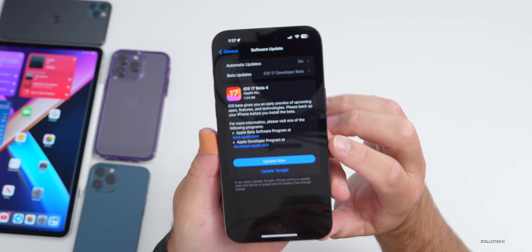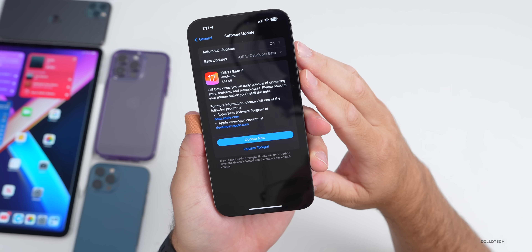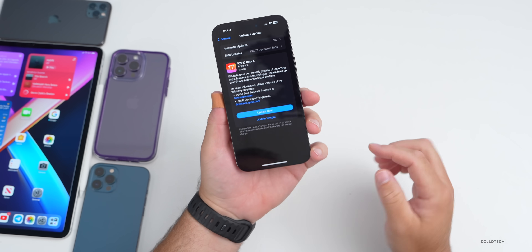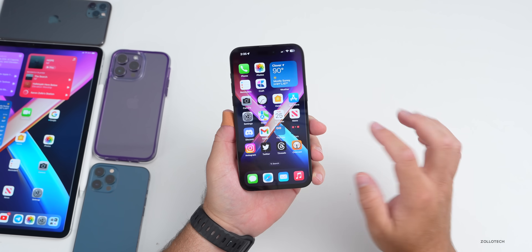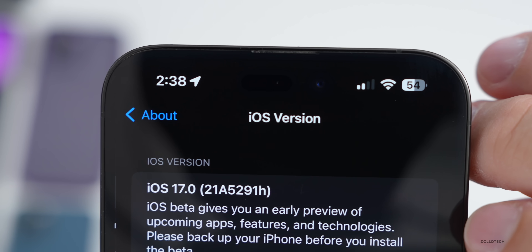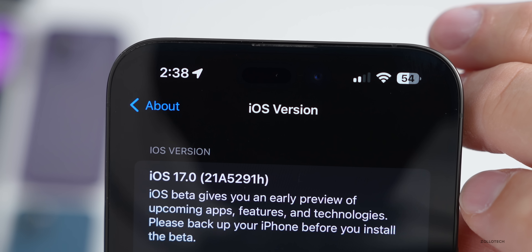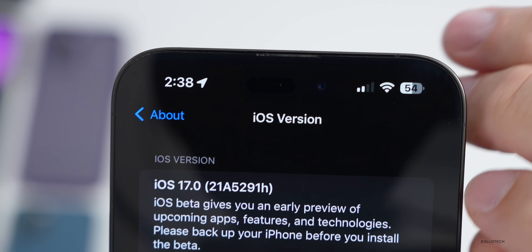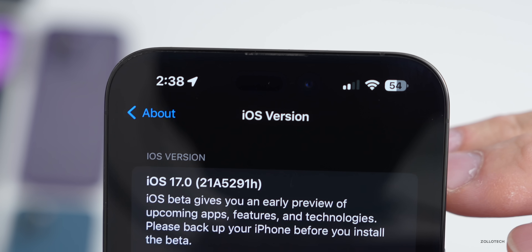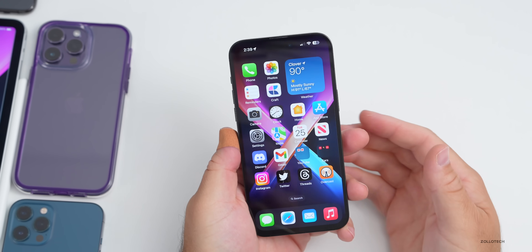This particular update was not huge — it was 1.34 gigabytes on the 14 Pro Max and about a gigabyte on other devices. If we go to Settings > General > About and tap on the version number, the build number is 21A5291H. As we get closer to a final release, that letter typically gets closer to 'A,' then we'll have a release candidate and the final version.